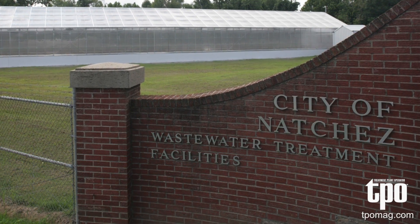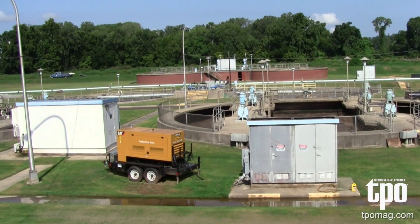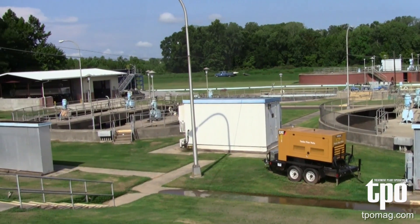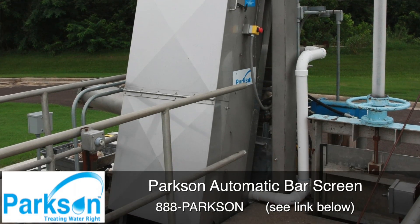The pre-screening part of our plant consists of a manual bar screen, two aerated grit basins, and a newly installed Parkson automatic bar screen.